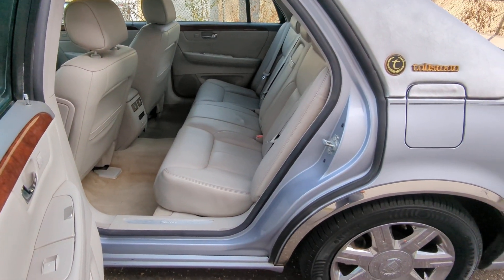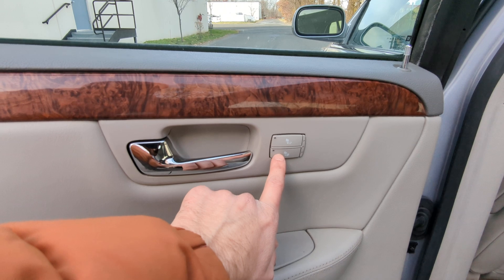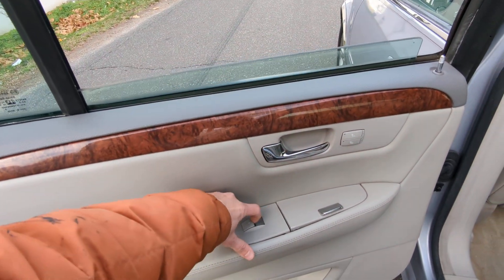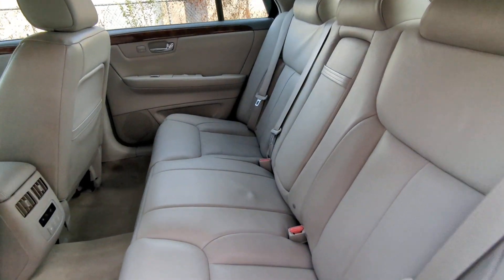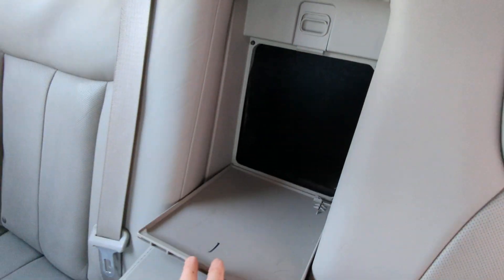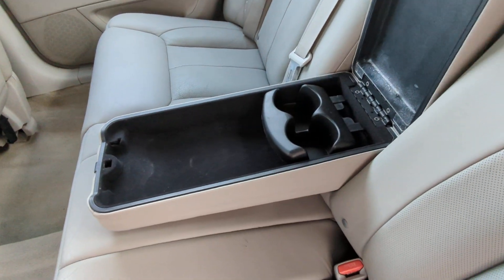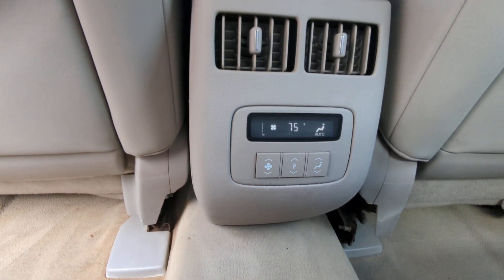There is a lot of legroom in the back. The rear seats are also heated. There's a center armrest with a ski pass-through hole, and cup holders for rear passengers. It also has rear climate control.